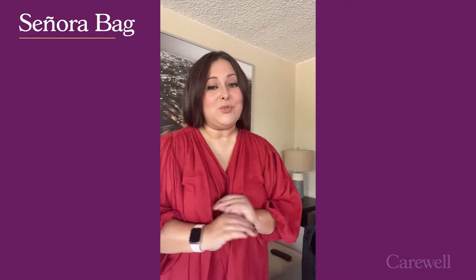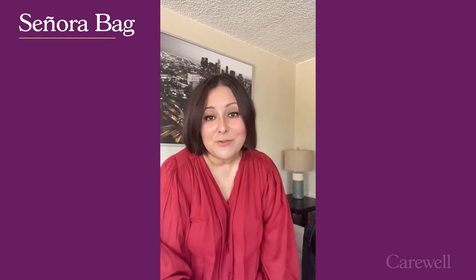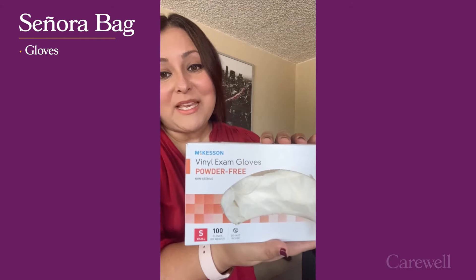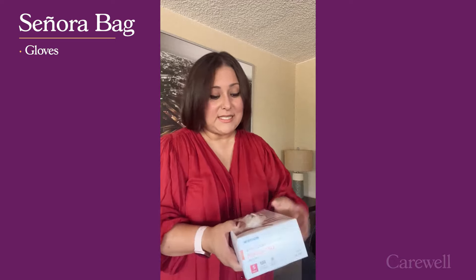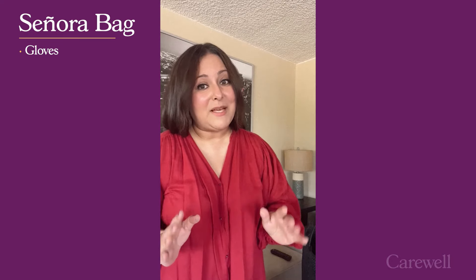First item on the list, and you do not want to miss this item — it is absolutely imperative you have it: gloves. This brand is by McKesson. They're vinyl gloves, powder free. I personally don't like to have extra stuff I need to wash off, so I chose powder free. They're nice and thick so my hands feel protected. I usually put a few in a little bag and in the Senora bag it goes. You do not want to be caught having to clean up a mess without gloves.